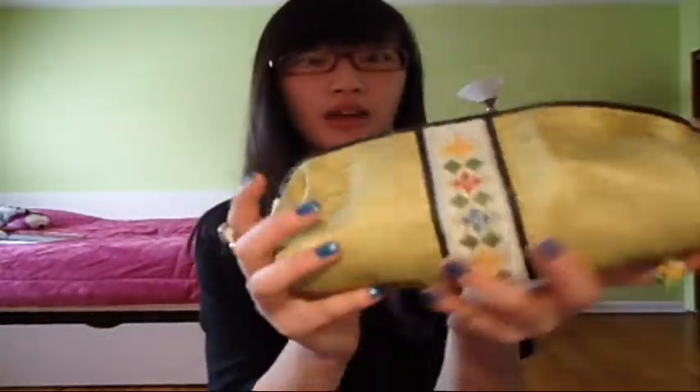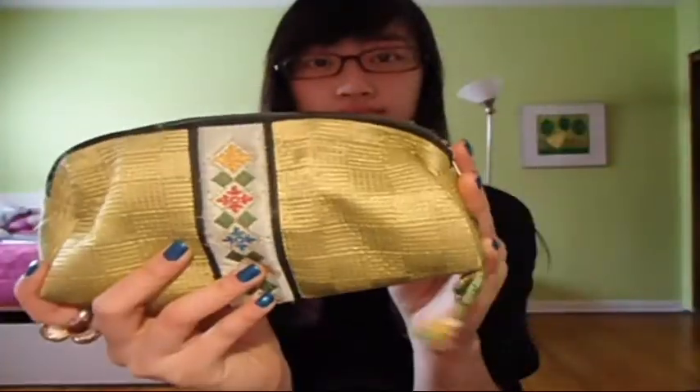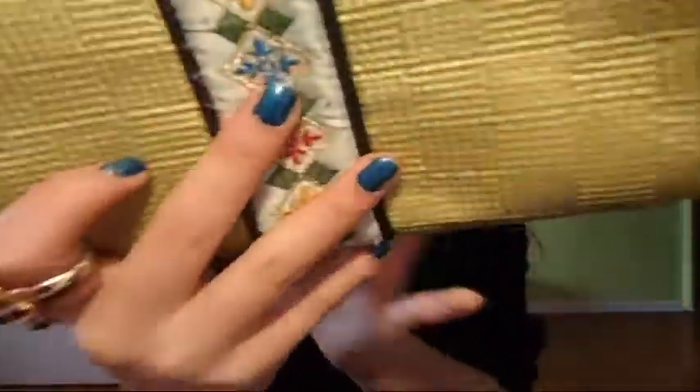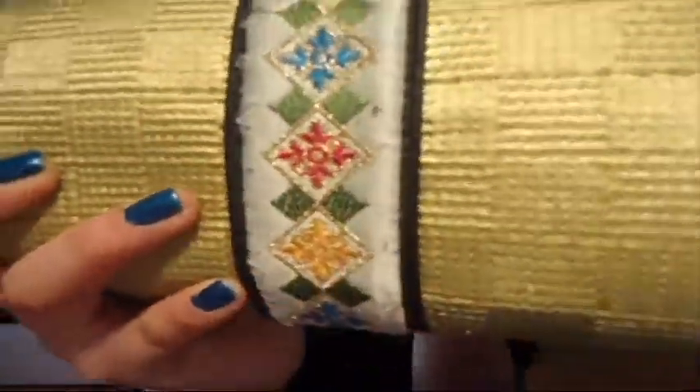Now going on to the big pocket, I'm going to show you guys how I've organized my stuff. First thing is my makeup bag — I don't carry a lot of makeup, but this is the bag I put my lip gloss, mirror, and all that stuff in. I got this bag in Korea — it's a very Korean traditional style bag with a screen design going down the middle and a little keychain.